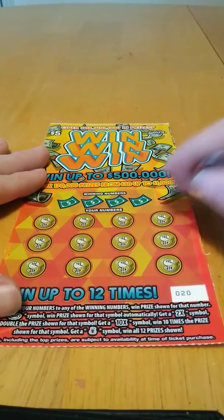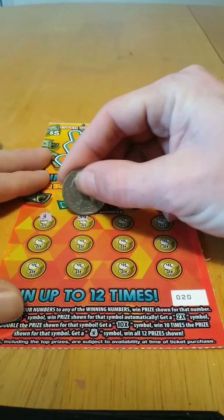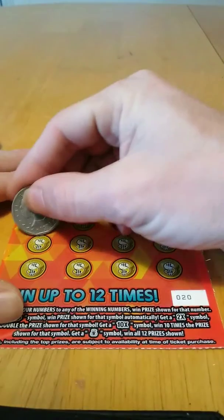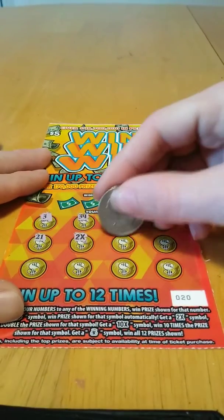On to the last one, ticket number 20. We got a 3, 34, 32, 20, 21, and we got the 2x — nice! 23.